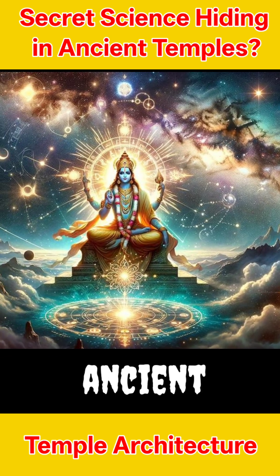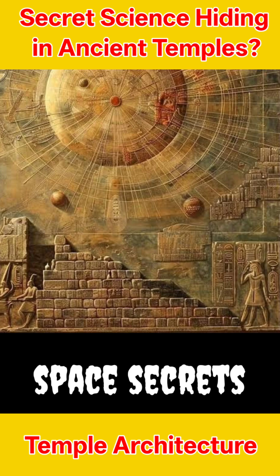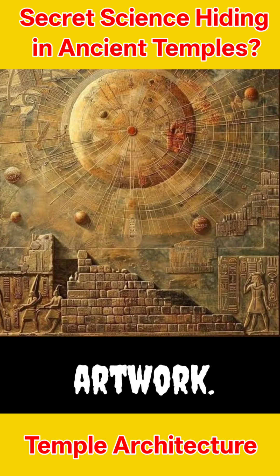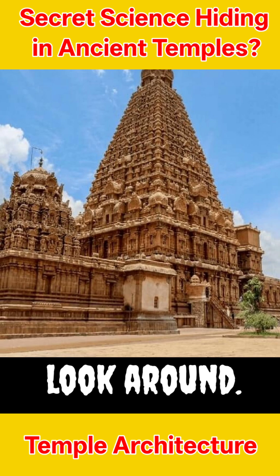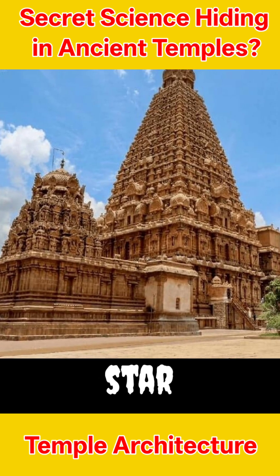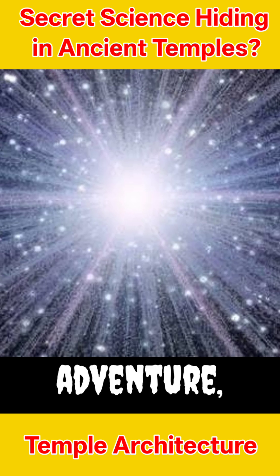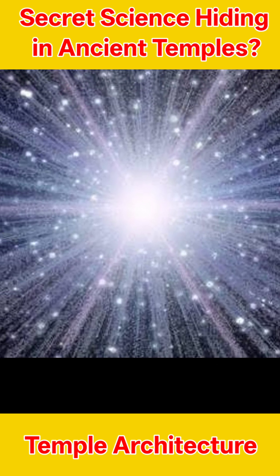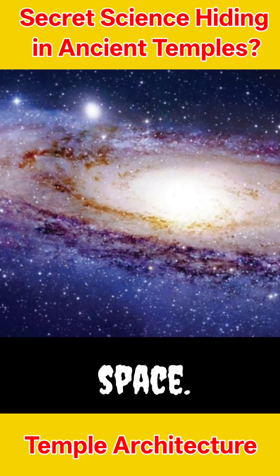This shows how smart and creative ancient Indian scientists were. They hid amazing space secrets in beautiful artwork. Next time you visit a temple, open your eyes and look around — you might find ancient star secrets sparkling right before you. If you loved this starry adventure, share it with your friends, and hit subscribe for more cool secrets from history and space.